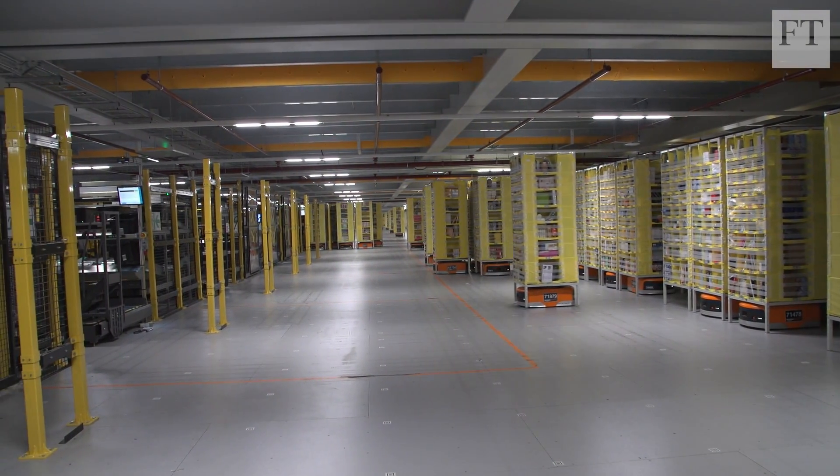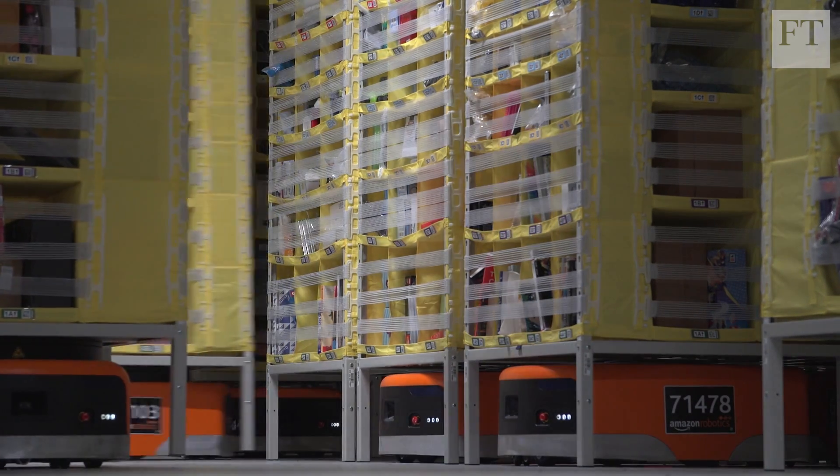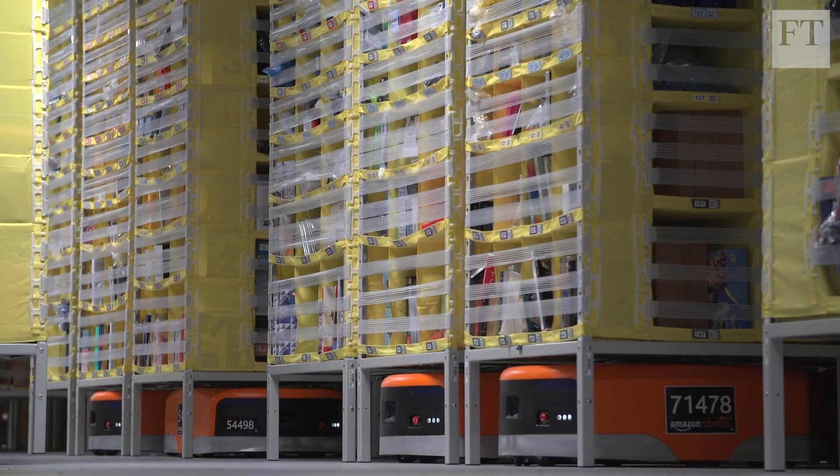They set up a priority where they say, OK, I'm more important than you, you give way to me. There's also been developments with the technology which picks up incoming obstacles and traffic and says, OK, there's a problem there, I'm going to avoid that route and go round it.